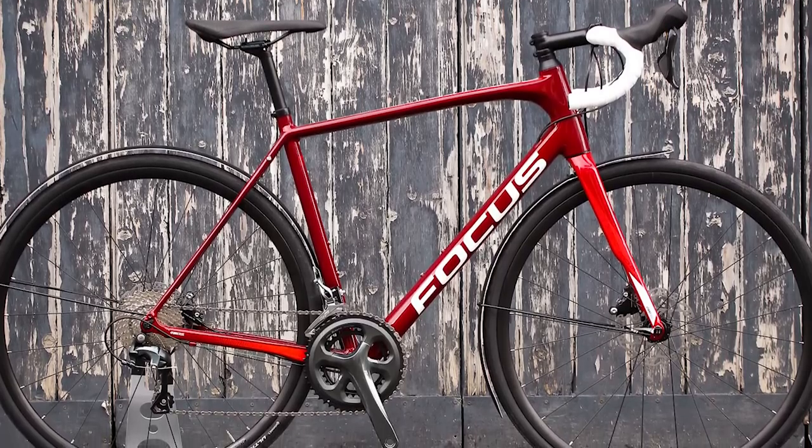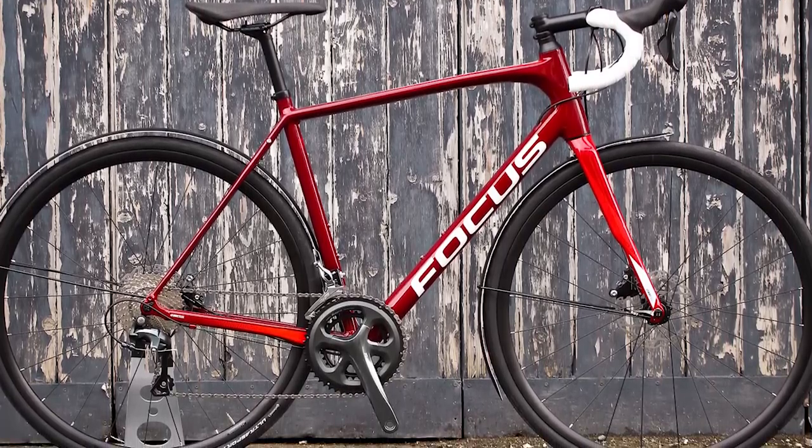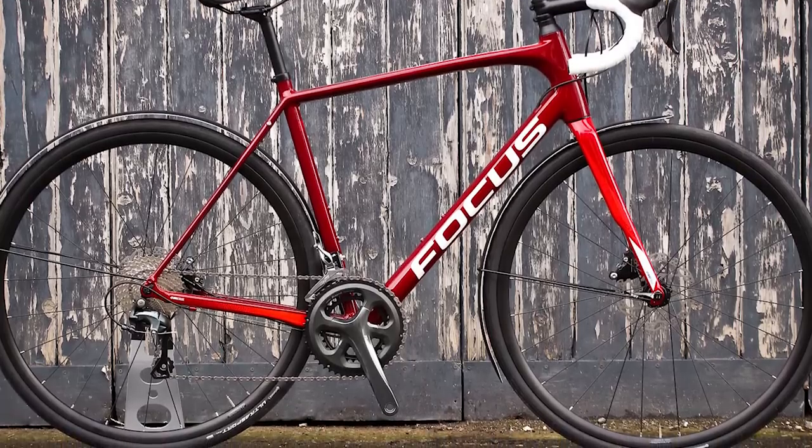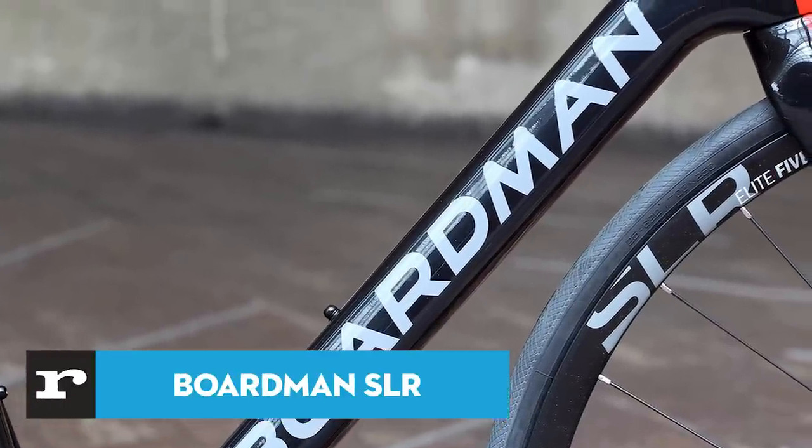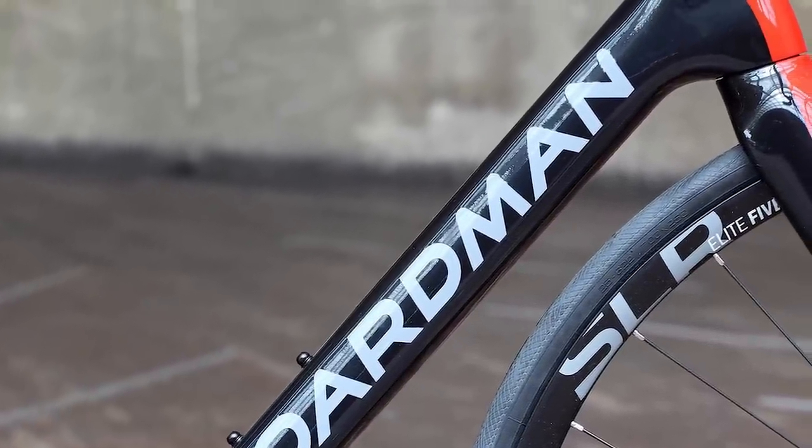It does come with those mudguards as standard, which is pretty rare, and we applaud Focus for that attention to detail. Not all endurance bikes are built to the same recipe, and this Boardman is a case in point.